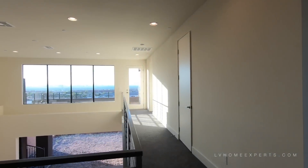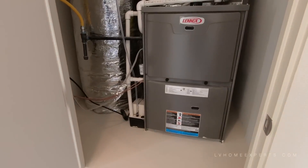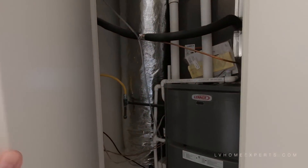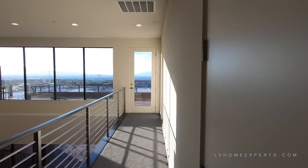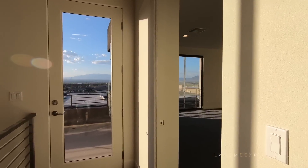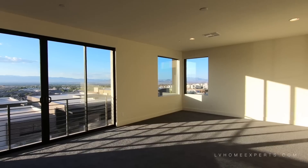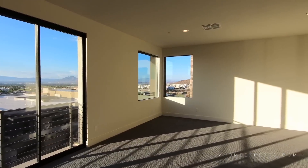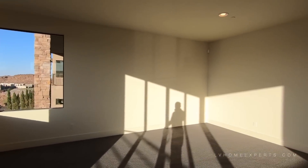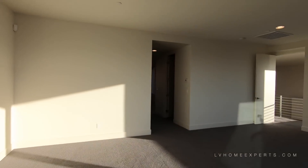If you guys want to know exactly how much it costs to run electricity on a home like this, it is always best when you are under contract to contact the utility company and say, 'Hey, I'm purchasing a home at 123 Main Street, could you tell me what the utility bills are?' Now they can't tell you what it is per month, but they can tell you what it is per year — you just divide that by 12 and you have a general idea.